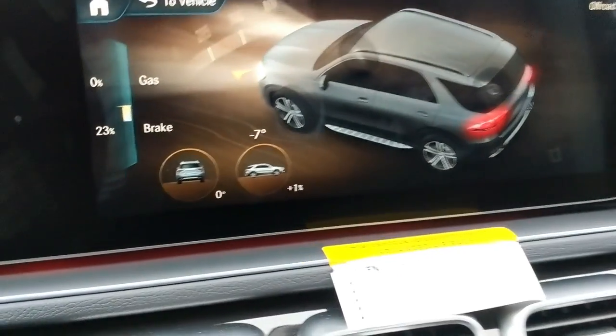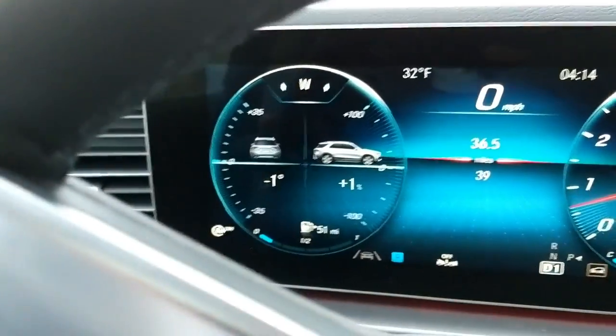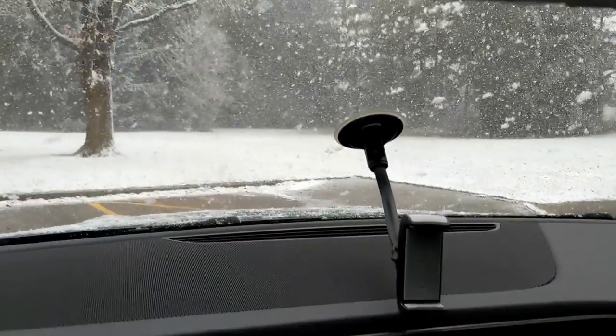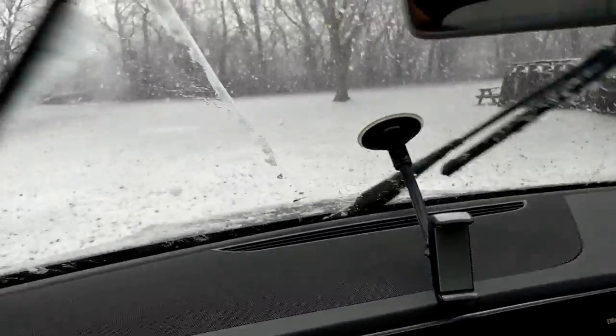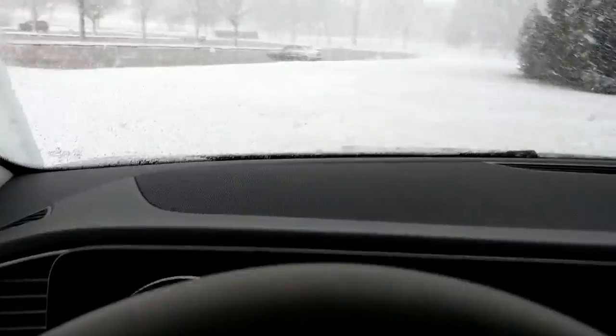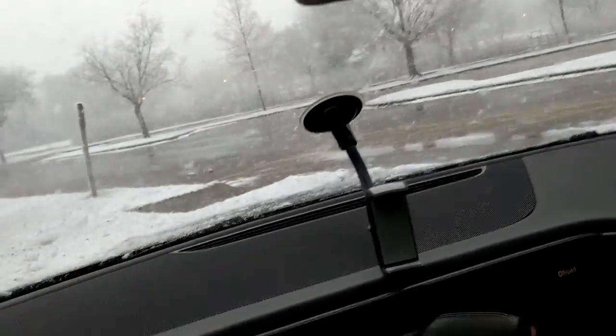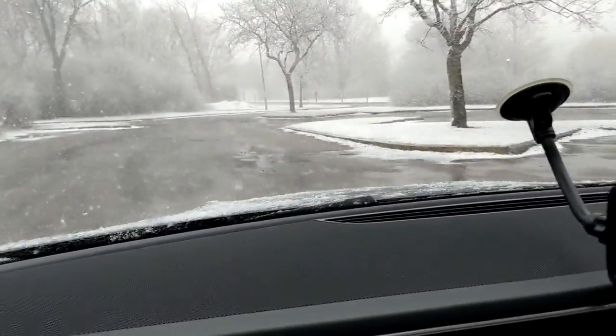One cool thing about this GLE is it has different themes — you pick a theme and it defaults your infotainment and gauge cluster into a certain look and also defaults your driver settings. Right now I'm in the off-road setting: we have a pitch and yaw sensor on screen, a readout of what percentage of gas and brake we're using, and a compass directional. We also have pitch and yaw in the cluster. We're going to go off-road right here real quick — hope the park rangers don't see us. Yeah, there's no problem here — 4MATIC all-wheel drive, no issue whatsoever. And we'll climb back down. That was just a little patch of grass, but you kind of get it.